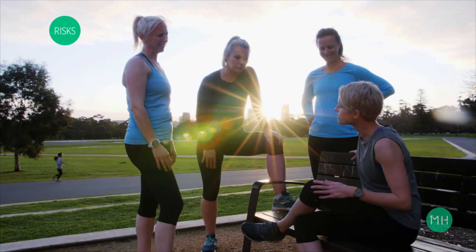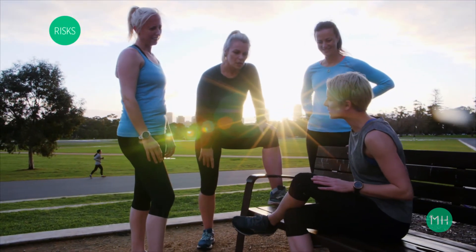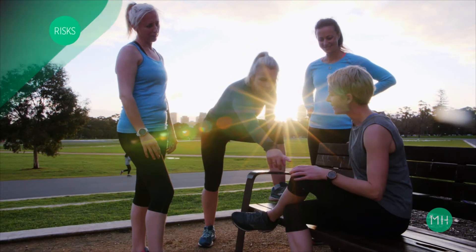When you return to full training and sports, your knee may also swell again for a period of time. There is a longer-term risk of pain and arthritis within your knee, largely due to the bone and cartilage bruising that occurred at the time of injury. A severe meniscal or articular cartilage injury will also increase your lifetime risk of arthritis.